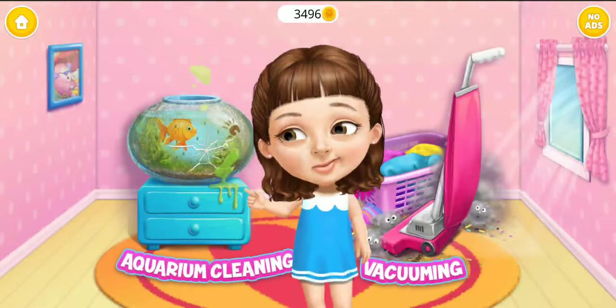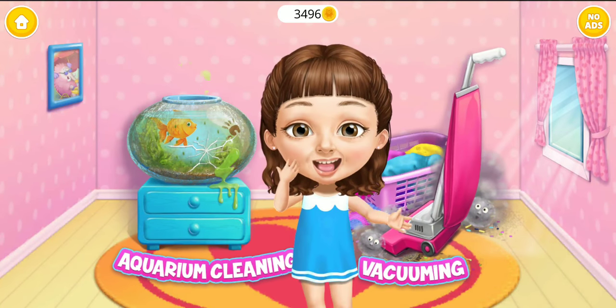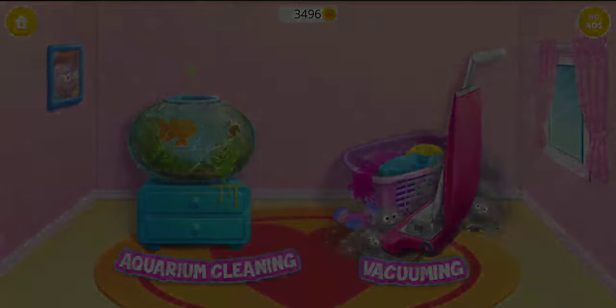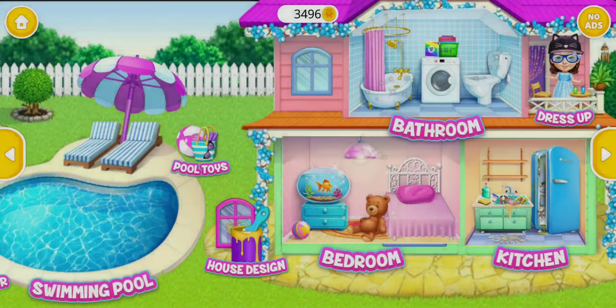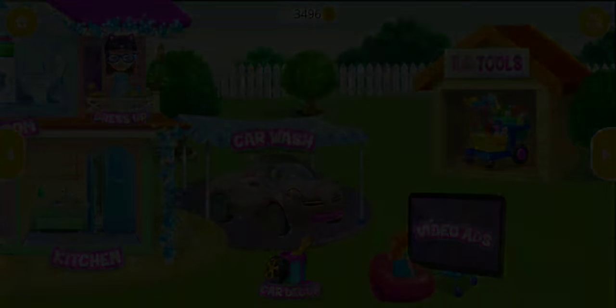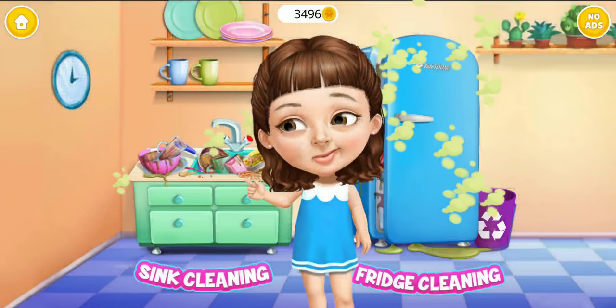Hi! Can you help me clean this? Welcome to my house! Hey! Help me to clean the kitchen!